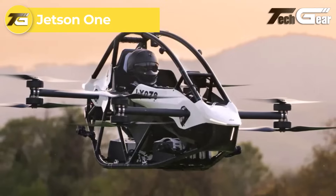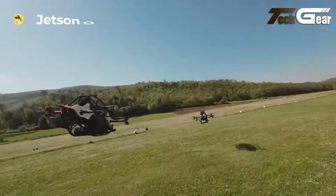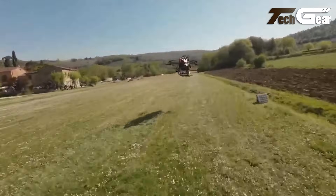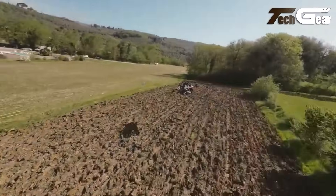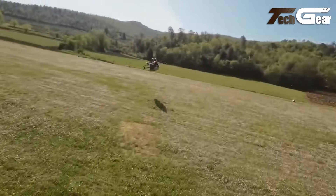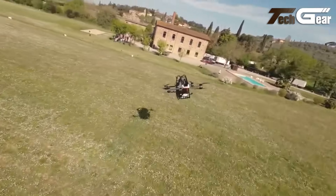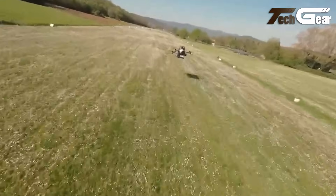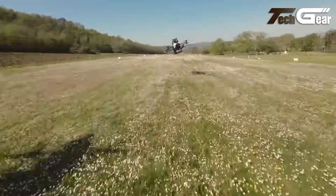The Jetson 1 is a single-seat electric vertical takeoff and landing aircraft designed for personal aerial mobility. Weighing approximately 115 kilograms including batteries, it features a race car-inspired safety cell and a high-performance aluminum space airframe. The aircraft is powered by eight high-discharge lithium-ion batteries, delivering a total power output of 88 kilowatts. This configuration enables a flight time of around 20 minutes, with a top speed electronically limited to 102 kilometers per hour. The Jetson 1 is equipped with a three-axis joystick and throttle lever for intuitive control, and it can sustain flight even with the loss of one motor.